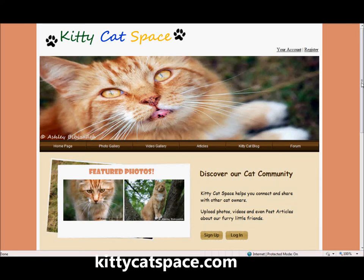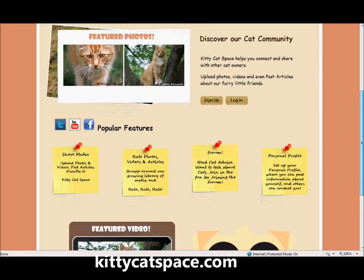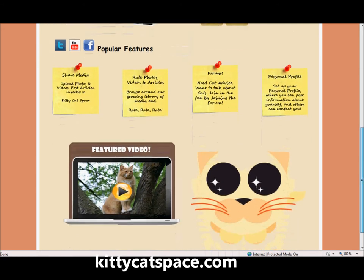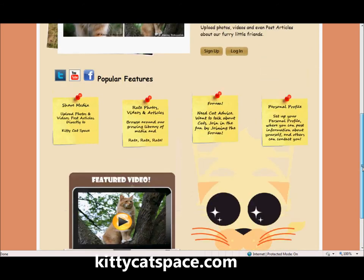KittyCatSpace.com is a brand new social networking website devoted to cats and cat owners. The website incorporates many of the typical features found within other popular social networking websites such as Twitter, Facebook, MySpace, and even YouTube, but with a cat spin.